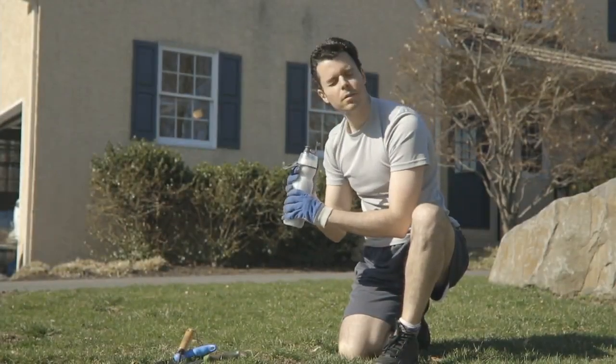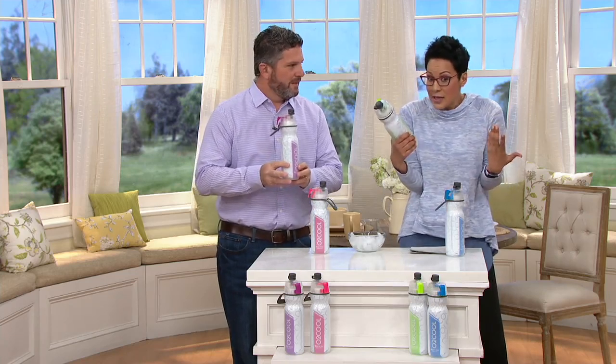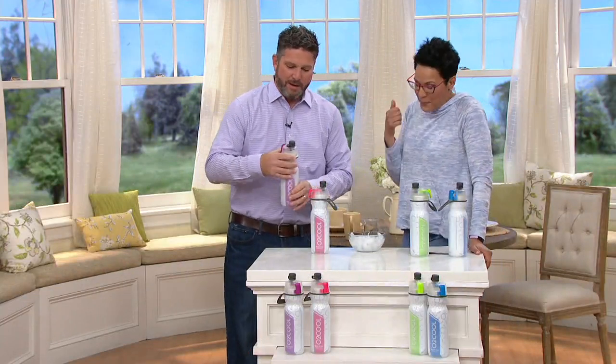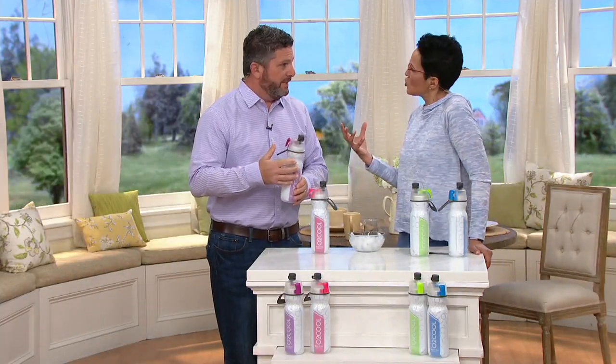I've got Keith Epps here with me. If sold separately, it should be $23 and change because each one of these is $11.56. But we're at $19.48 for two, so that's a great deal. Nice to see you, Keith.